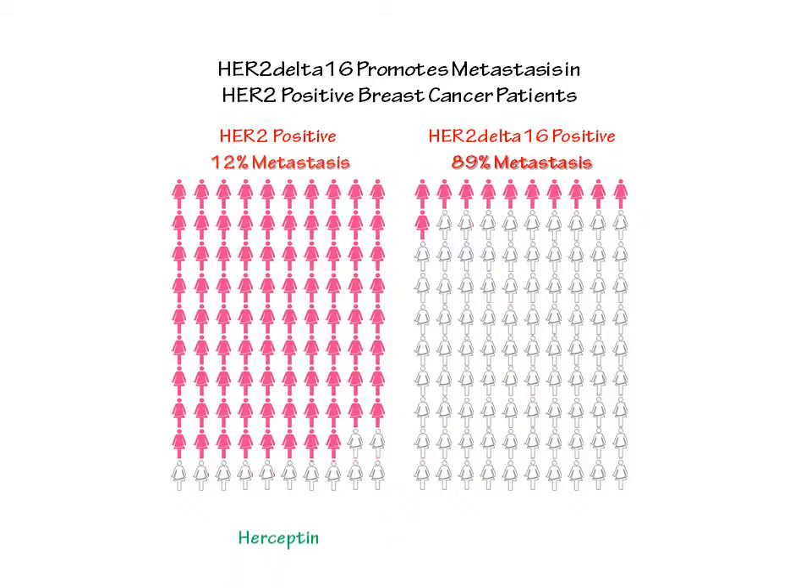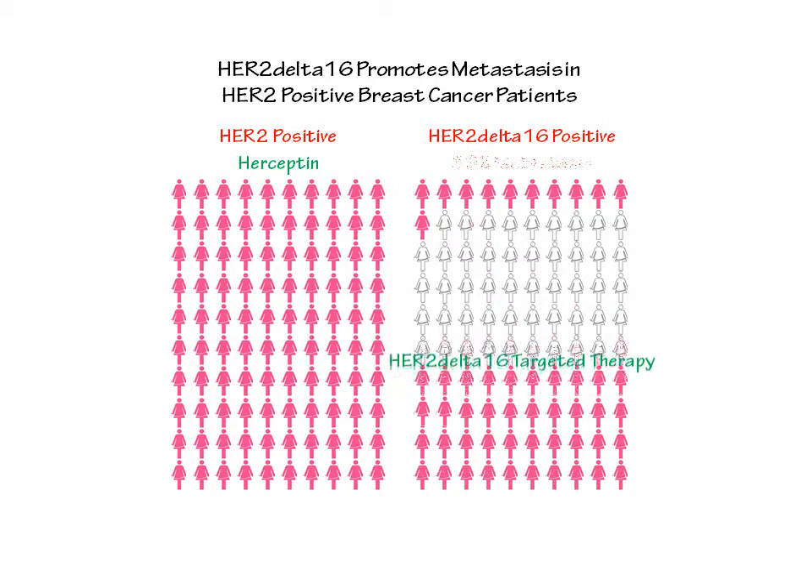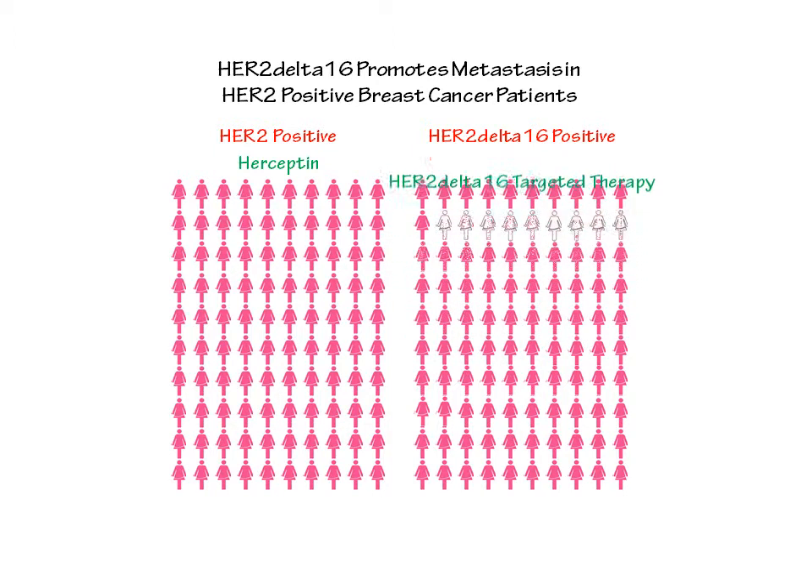We are currently developing targeted therapeutics that can eliminate HER2-delta-16 expression and activity in patients' tumors. We believe that by using these HER2-delta-16 targeted therapies, we can improve the survival of HER2 positive breast cancer patients that express this highly lethal form of HER2, referred to as HER2-delta-16. Thank you.